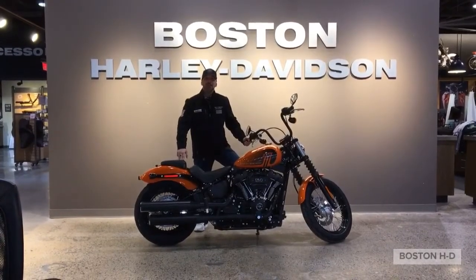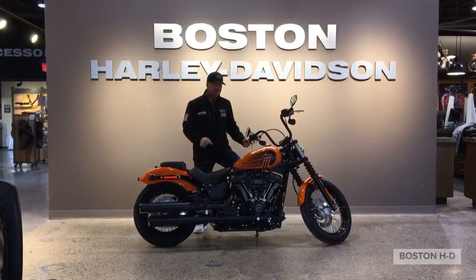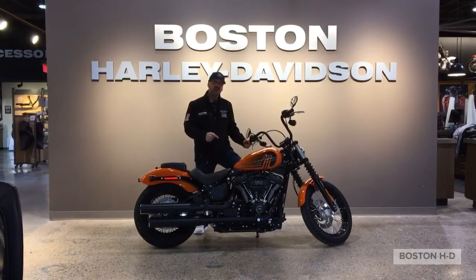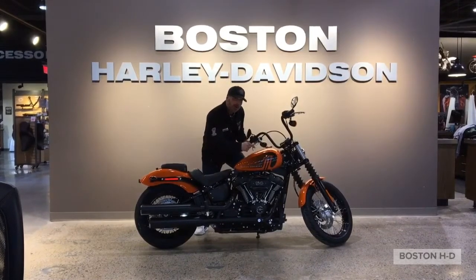What's going on guys? Sean here at Boston Harley, and today I want to go over the 2021 Street Bob. This here is the Baja Orange, new for this year. As you can see, it has the iconic Harley No. 1 on the gas tank.